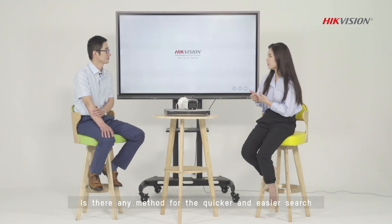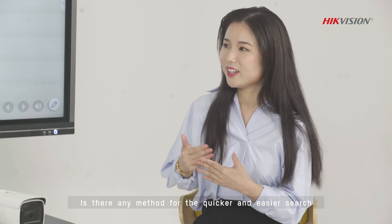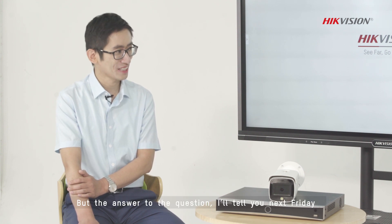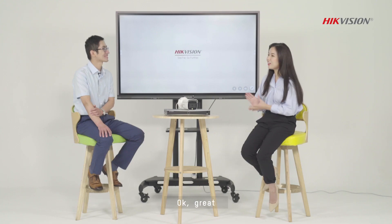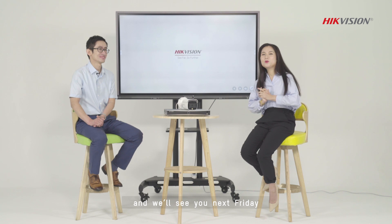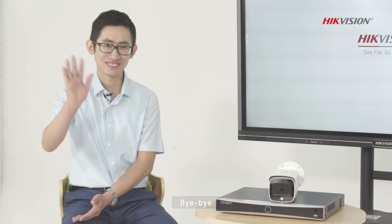Is there any method for quick and easier search? Yeah, good question. The AccuSense technology can help to solve this problem, but the answer to this question I'll tell you next Friday. Great. Thank you, Kevin. Thank you for today, and we will see you next Friday. Bye-bye.